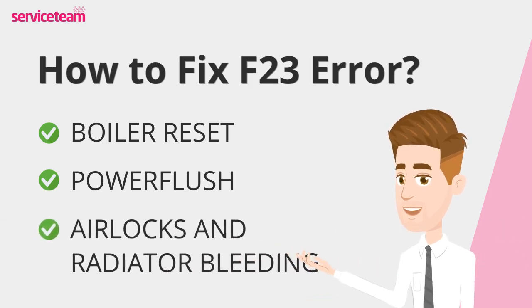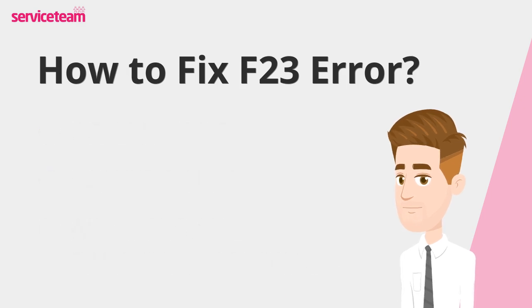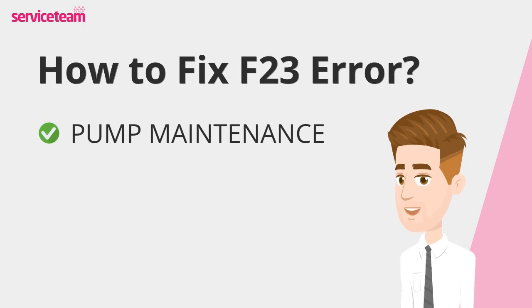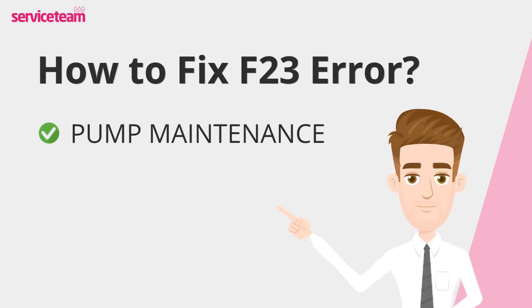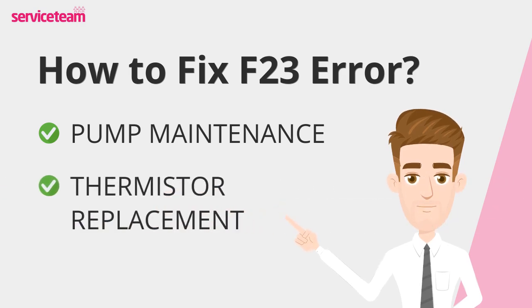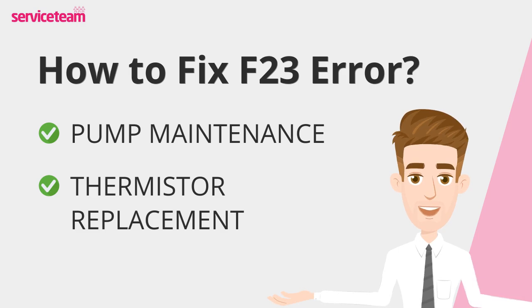Bleeding radiators and proper system venting can eliminate airlocks. Regular maintenance checks can prevent air from becoming trapped, which is crucial for maintaining consistent heating performance. Regular maintenance and replacement of worn-out pumps can prevent many issues, so ensuring your pumps are in good condition is key to a smoothly running system. A professional can easily replace a faulty thermistor — regular checks and timely replacement of faulty components ensure accurate temperature readings and the safe operation of your boiler.